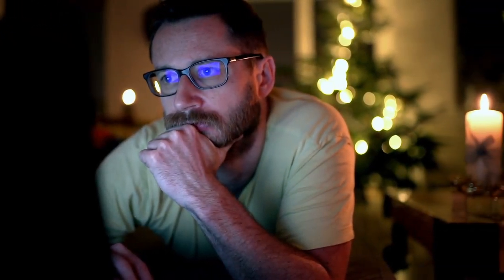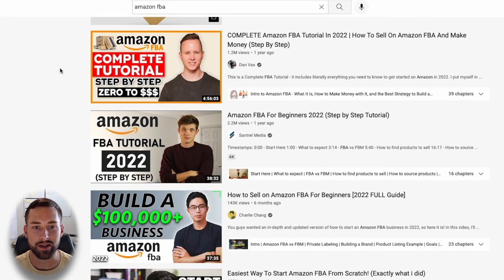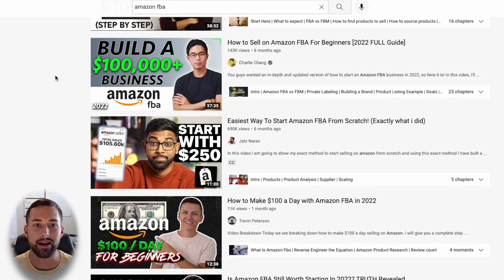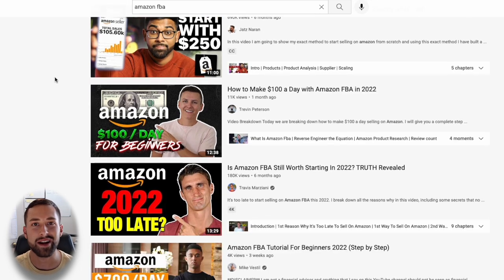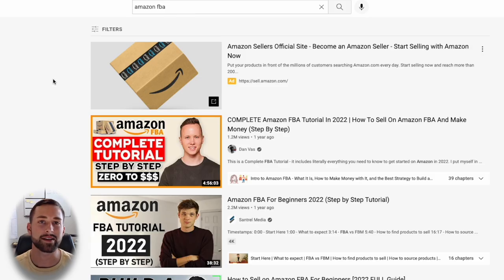There are two ways that I'd recommend educating yourself. First is through YouTube — you can simply type in Amazon FBA and there are a lot of great channels on here that will educate you on the entire process and how to build a successful business. Of course, you can watch my channel, but it does not matter to me as long as you're using these free resources. When selecting a YouTube channel, just make sure you find someone that is currently and actively selling on Amazon, so you can learn from their experience.